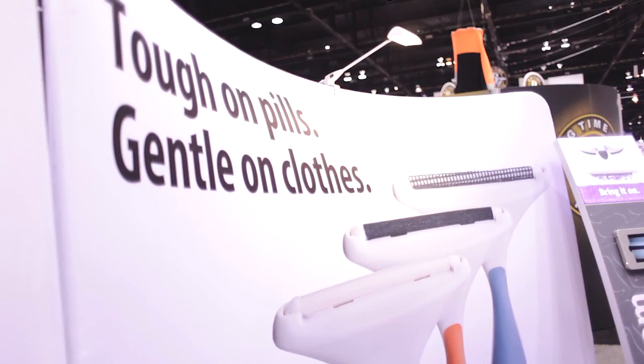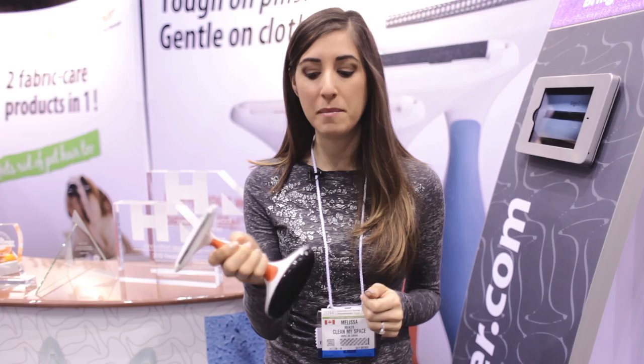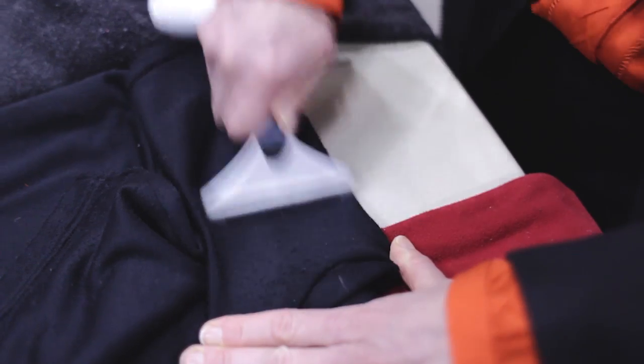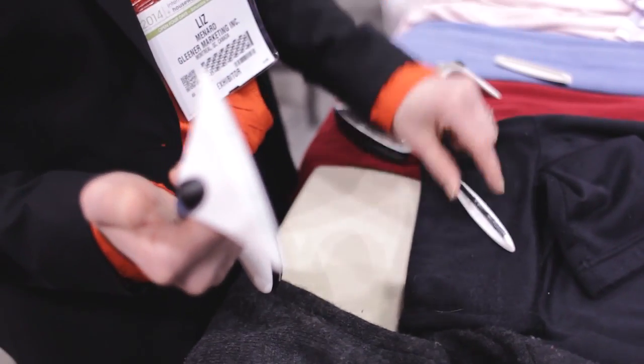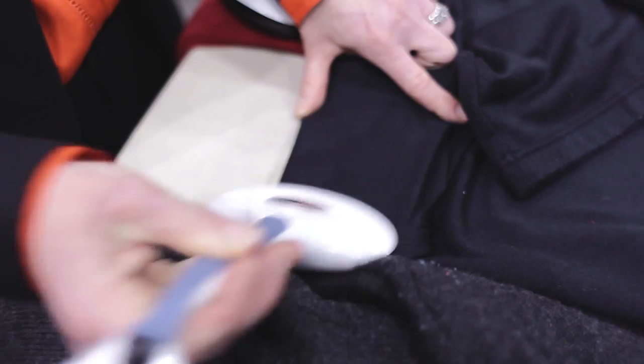The Gleaner is the ultimate fuzz remover, and the instant I saw it I fell in love. It's battery-free, ergonomic, and a two-in-one lint and pill remover. What's so cool is that it has three interchangeable edges, meaning it can get rid of buildup, fuzz, lint, and pills on all kinds of clothing and upholstery — so you can use it all year round.